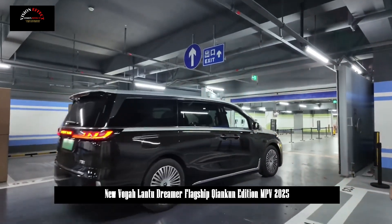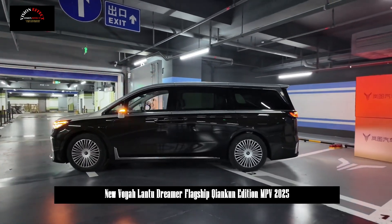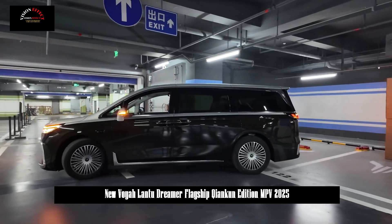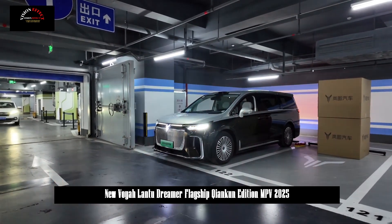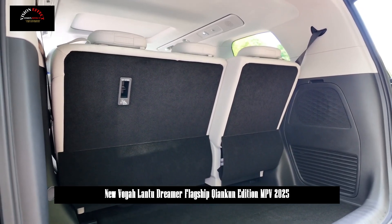It also has a smart parking function supporting more than 160 parking scenarios, including extremely narrow and unmarked parking spaces, allowing easy parking. The new Lanter Dreamer also features remote control parking, car-and-go, valet parking assistance, and parking-to-driving functions.